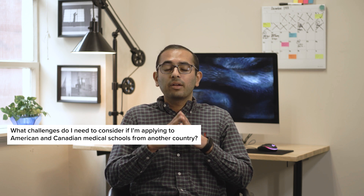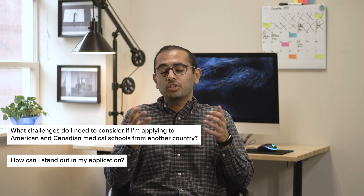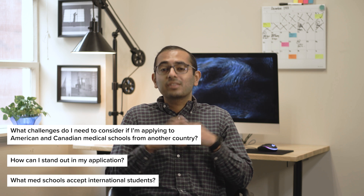In this video, I'll answer questions like: What challenges do I need to consider if I'm applying to American and Canadian medical schools from another country? How can I stand out in my application? What med schools accept international students? Let's get started.